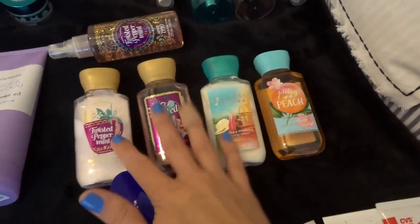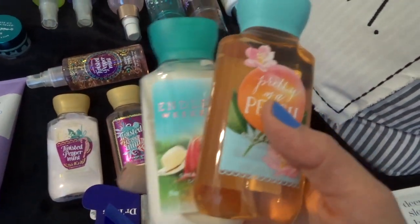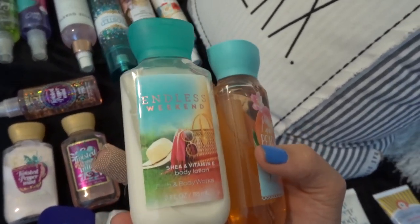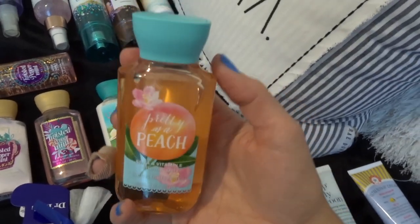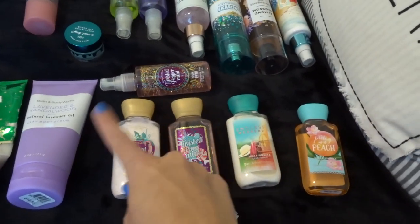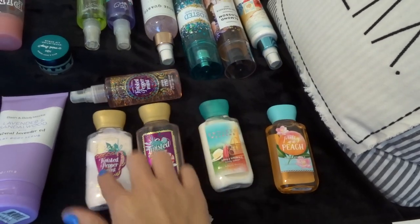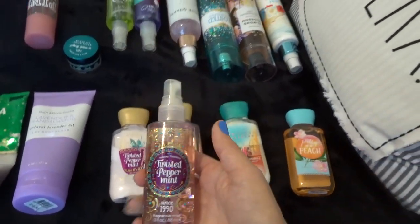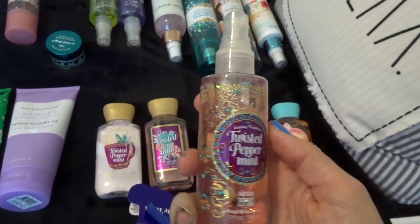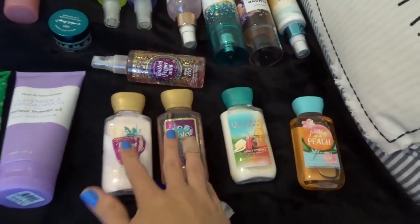Up here I have my travel size sets. These aren't actually a set but I got them together — they were a free gift. This is the Endless Weekend Body Lotion and the Pretty as a Peach Travel Size Shower Gel. And then I did get these three as a set: the Twisted Peppermint Shower Gel, Body Lotion, and Spray. I don't know if I like this that much — I just got it because it was very wintry, but I'm not really the biggest fan and I don't think I'll get it again after I use it.